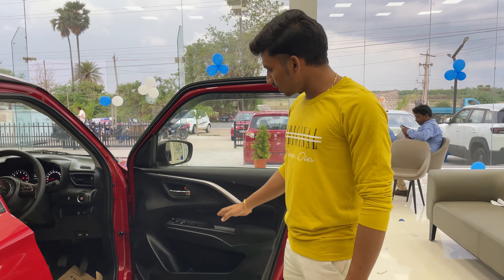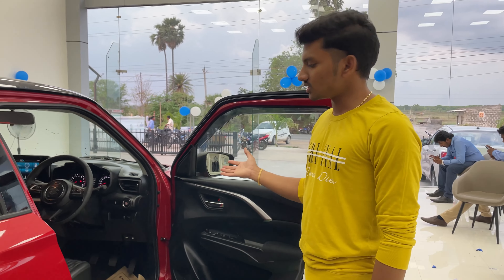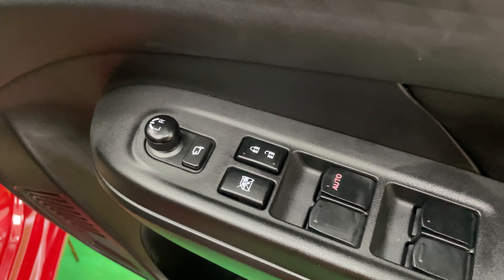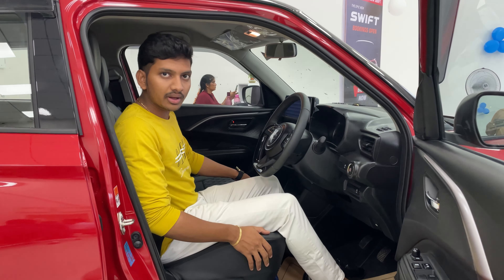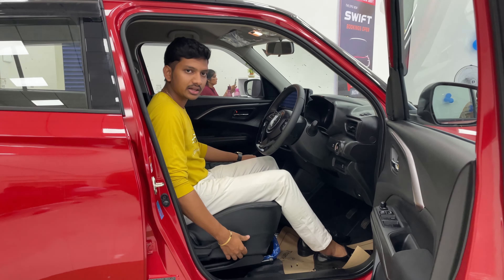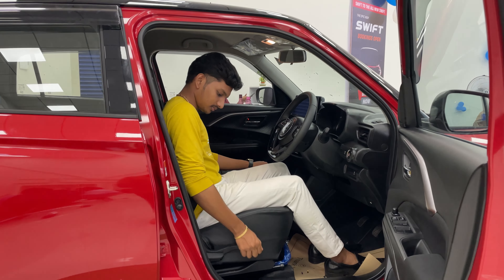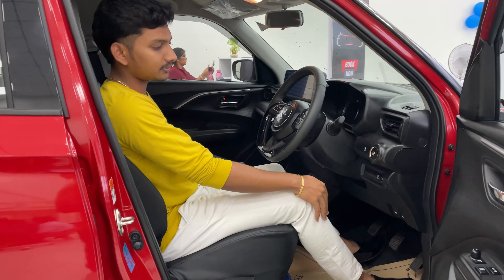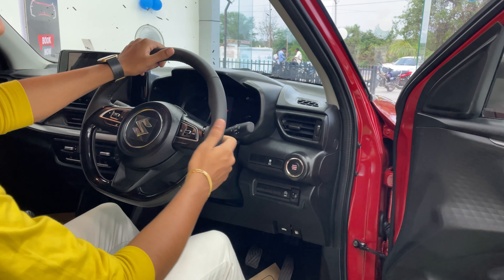We have 4 doors and the driver's seat door operates automatically. We also have traction control and ORVM control. We also have bucket seats with seat height adjustment. The top-end provides fabric seats and we also have a lot of comfort space and a premium look.